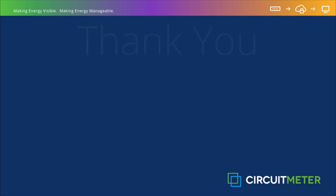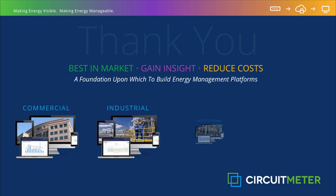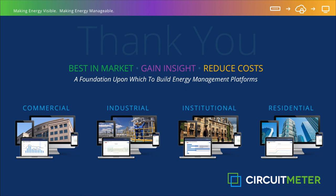Thank you again for joining us in this short introduction to CircuitMeter. Stay tuned for additional videos which feature the application of our system and an in-depth view of our circuit monitoring platform. If you would like more information, please feel free to reach out through CircuitMeter.com.